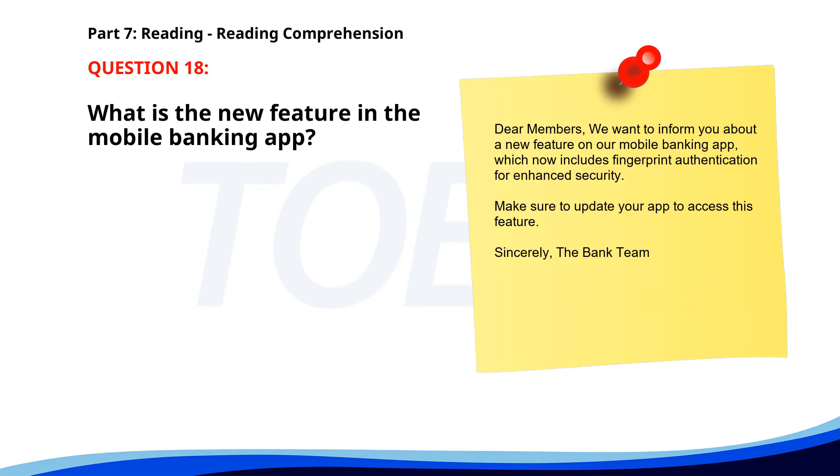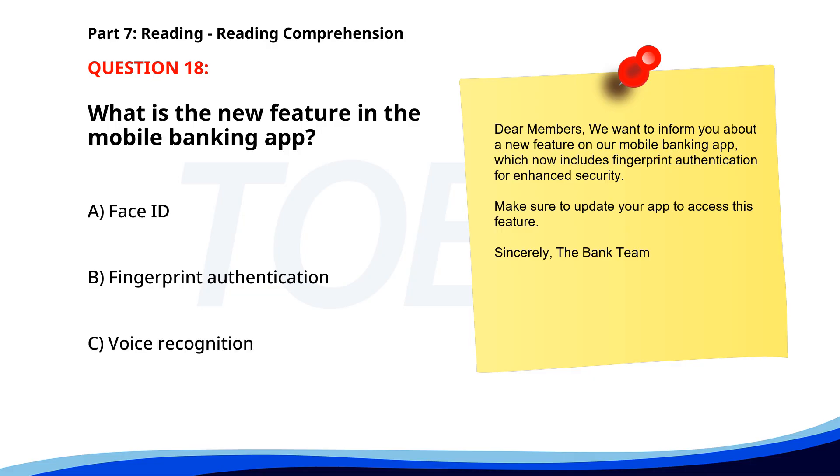Number 18. Dear members, we want to inform you about a new feature on our mobile banking app, which now includes fingerprint authentication for enhanced security. Make sure to update your app to access this feature. Sincerely, The Bank Team. What is the new feature in the mobile banking app? A. Face ID. B. Fingerprint authentication. C. Voice recognition. The correct answer is B. Fingerprint authentication.